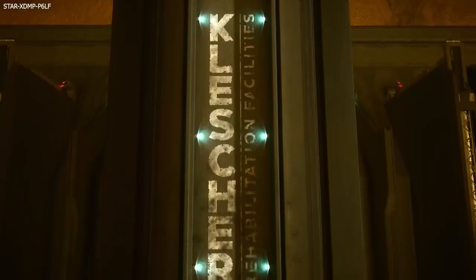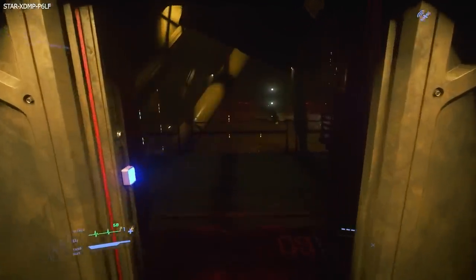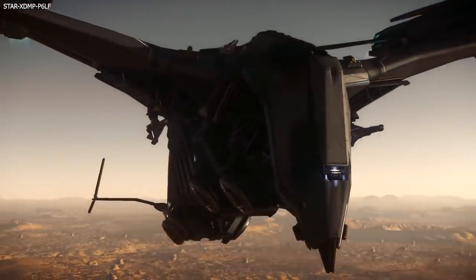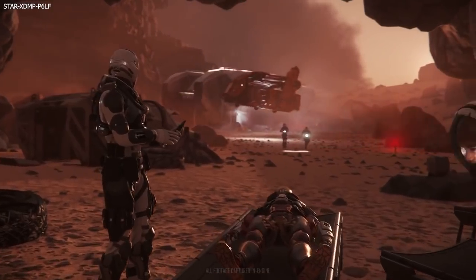This week's Star Citizen Live was a live vote and discussion for the ship showdown in which devs voted on their favourite ship. I didn't do a breakdown for this as there was nothing to be learnt — it was more just personal opinion — but I have linked it below should you want to watch it for yourself.